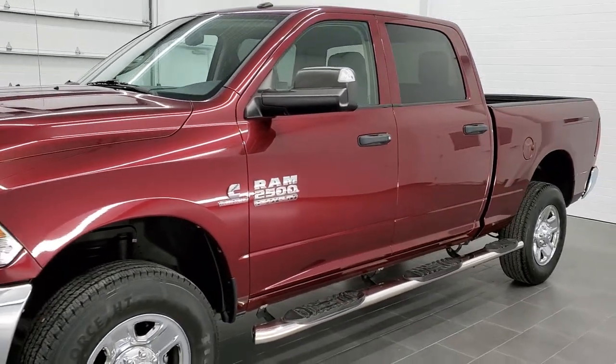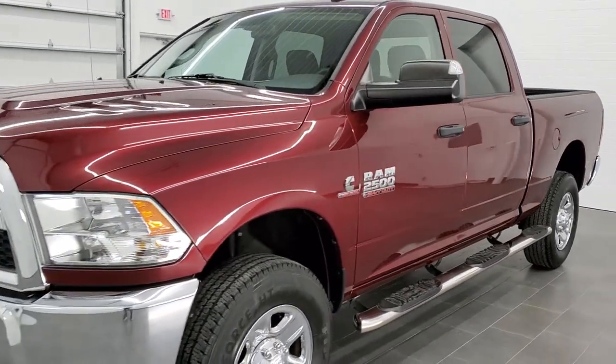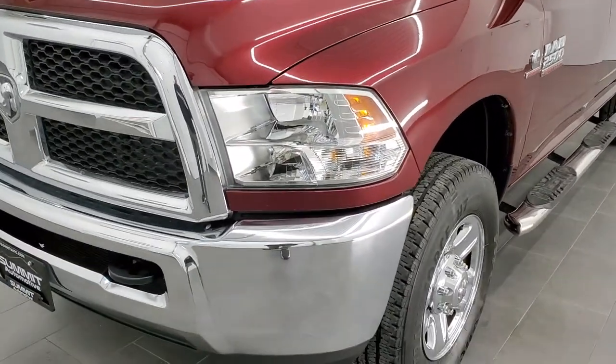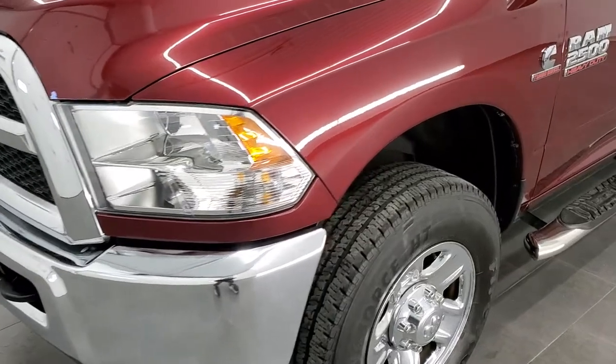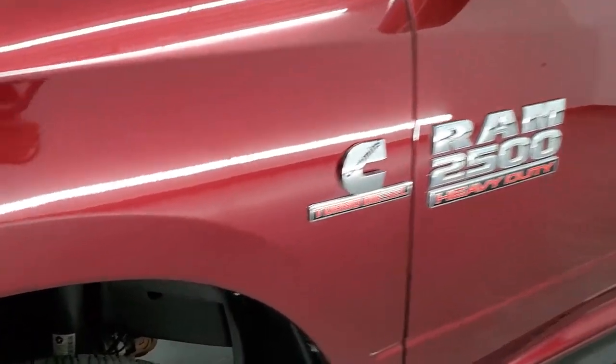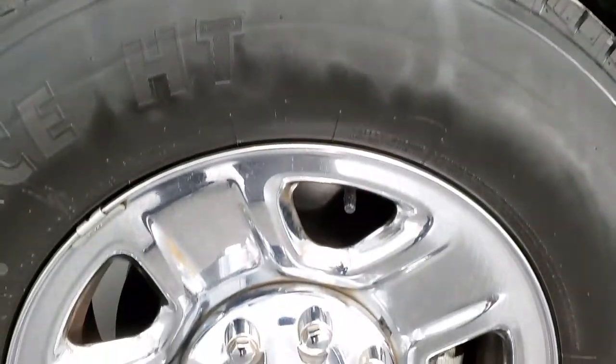Delmonico Red is the color. We shoot all of our videos in 1080p, 60 frames per second. So if you have HD capabilities on your computer, tablet, or smartphone device, turn them on right now because it is definitely your best way to check out the quality and condition of the truck before seeing it in person.